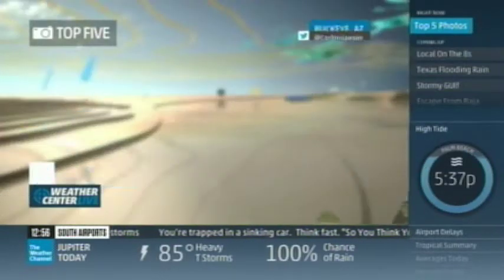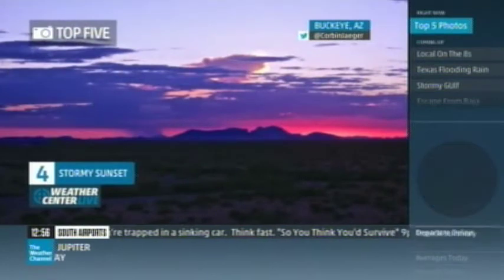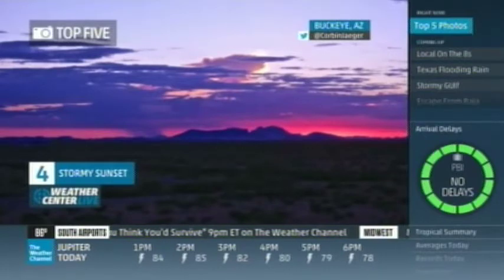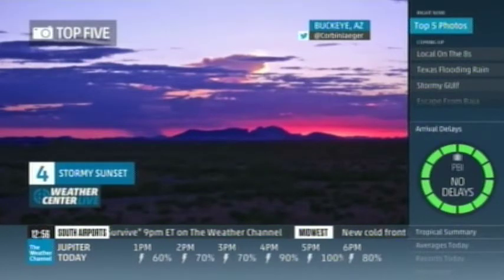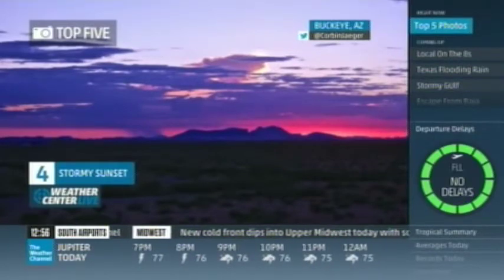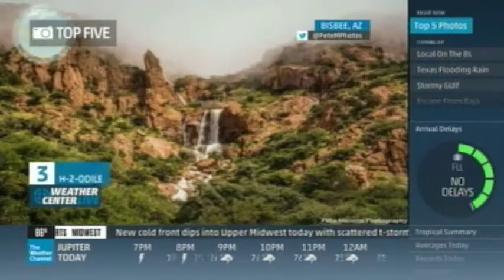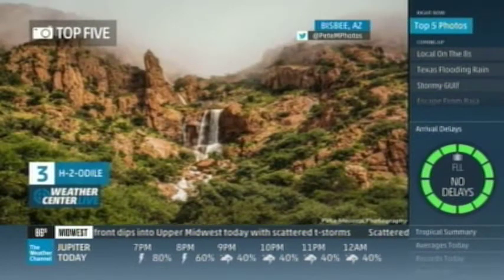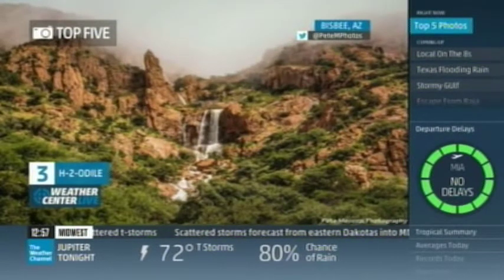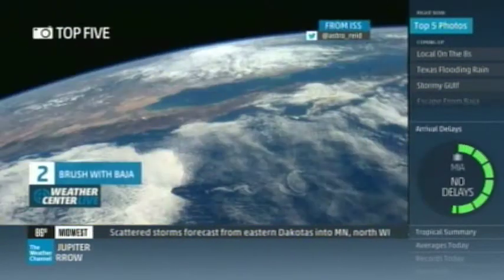Number four, and it is gorgeous: a stormy, beautiful sunset in Arizona, shot last night in Buckeye, west of Phoenix. If you look closely, about the center you can see a big rain shaft. Look at those colors — the purple and the pink. Number three also comes from Arizona, near the town of Bisbee. H2O from Odile contributed to this gorgeous waterfall shot. Look at the clouds right there in the mountain.